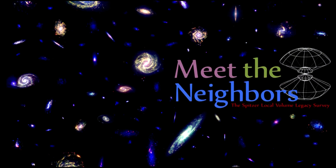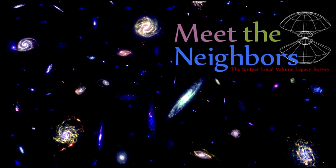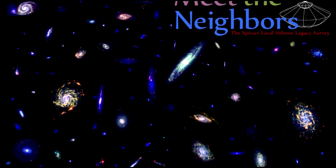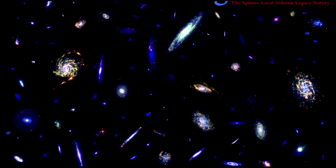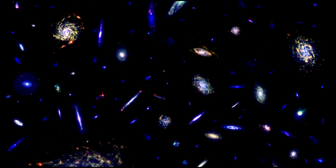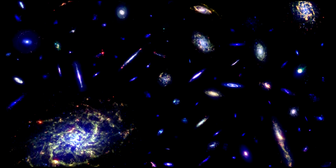The Local Volume is the set of galaxies covered in the Local Volume Legacy Survey, or LVL for short, conducted by the Spitzer team. It is a complete sample of 258 galaxies within 36 million light years. This montage of images shows the ensemble of galaxies as observed by Spitzer. The galaxies are randomly arranged, but their relative sizes are as they appear on the sky.